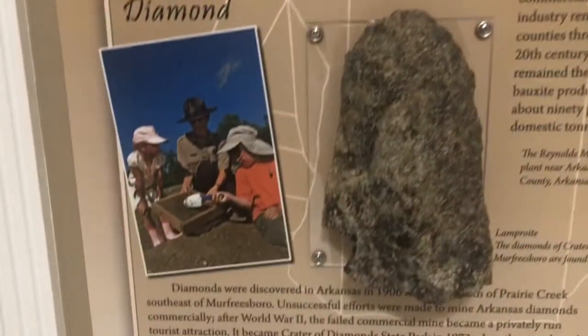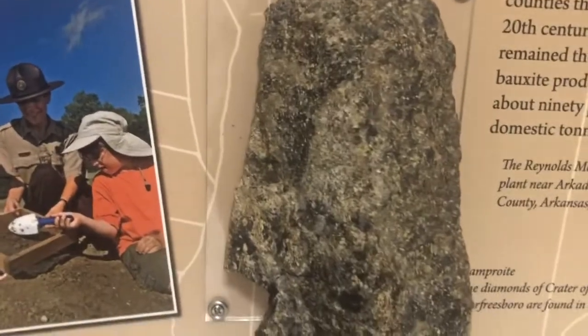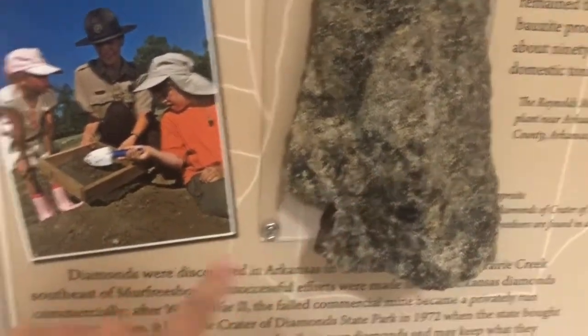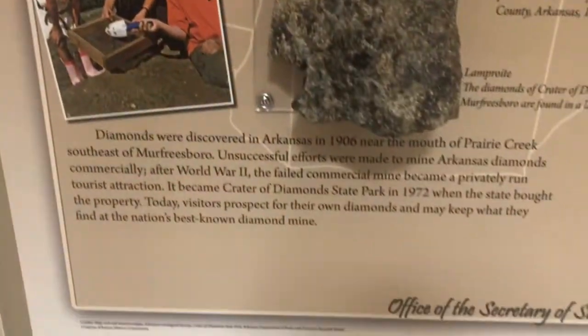And this one is diamond! Here in Arkansas you can actually find a gem — you can dig for diamonds. Yes, you can dig for diamonds here in Arkansas!